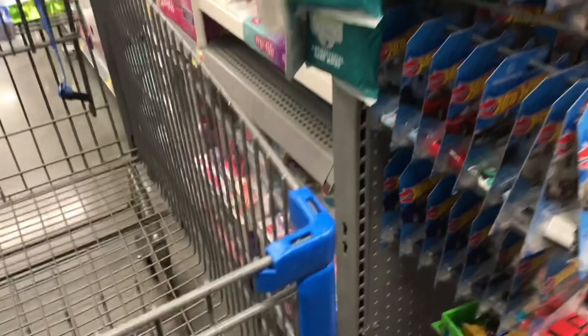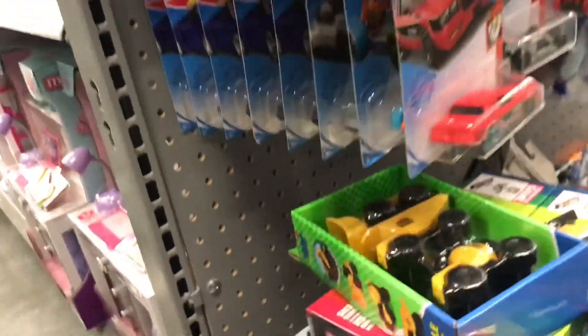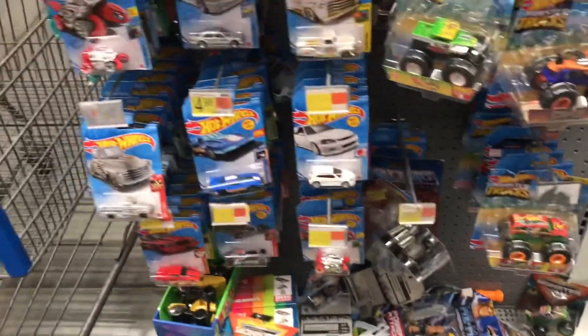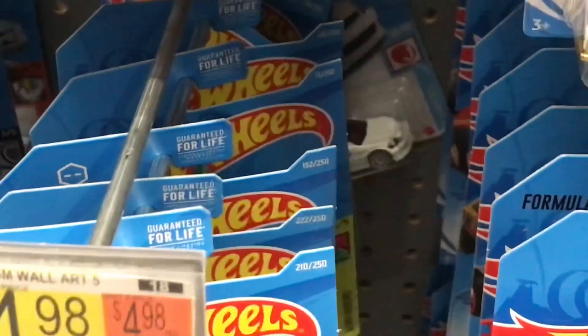A whole bunch of nothing cars. A whole bunch of nothing. They got a bunch of Audis right here — not one of them is a super, unfortunately. Got the EK9s scattered throughout. That looks cool — another one back there.